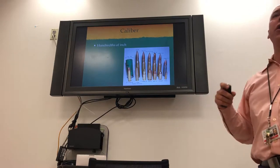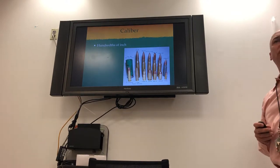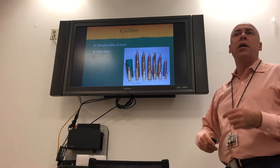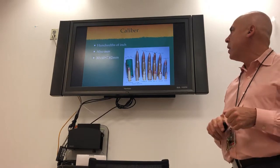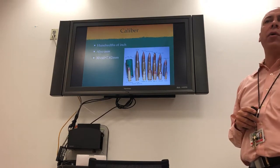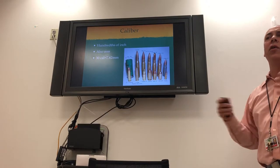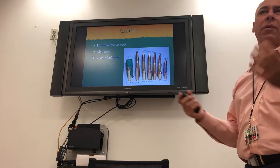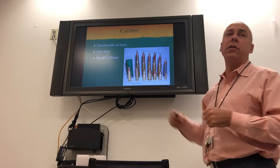Bullets are measured in hundredths of an inch — that's what caliber is. A 30-caliber bullet is 30 hundredths of an inch wide. You can also measure in millimeters. A 30 caliber or 30 hundredths of an inch equals 7.62 millimeters — that's the conversion. A nine millimeter is a little bigger than a 30 caliber, and that's a common police handgun.